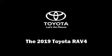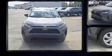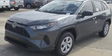Introducing the 2019 Toyota RAV4. It features a front-wheel drive platform, an automatic transmission, and a 2.5-liter four-cylinder engine.